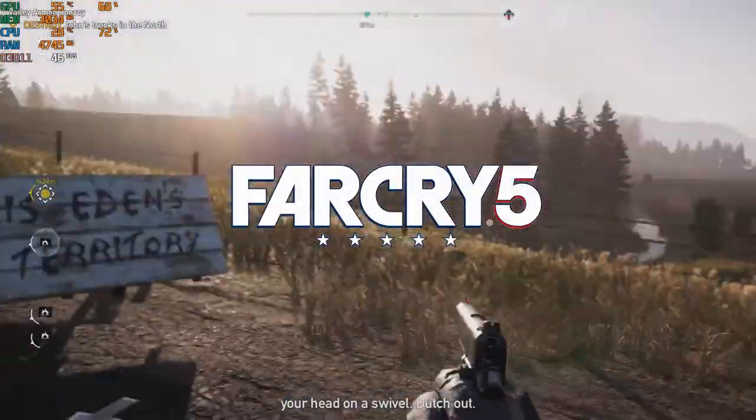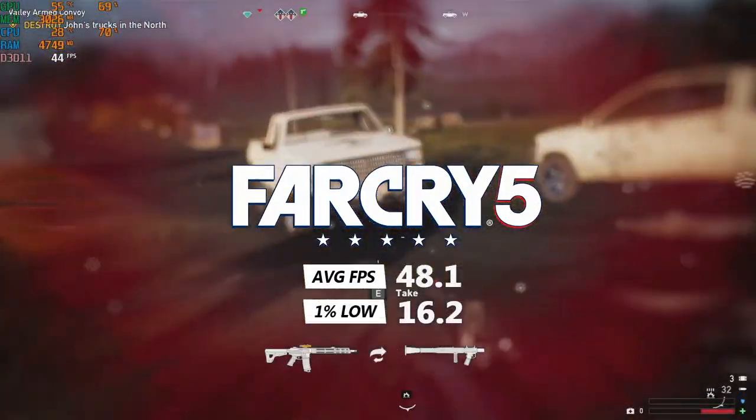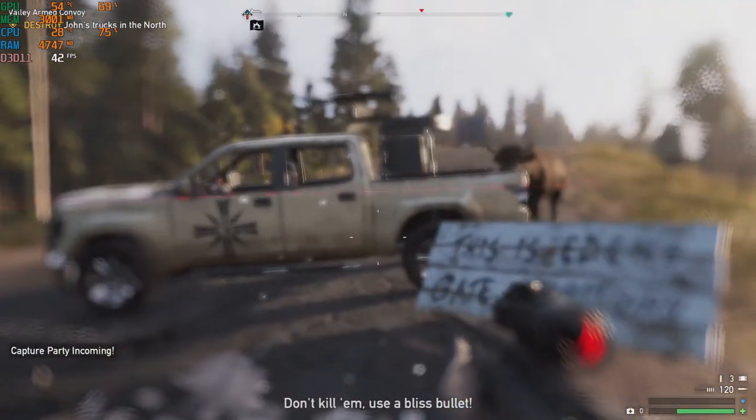Far Cry on the high preset got us an average of 48.1 FPS and a 1% low of 16.2 FPS. Far Cry ran alright, but medium settings may be better for this title.